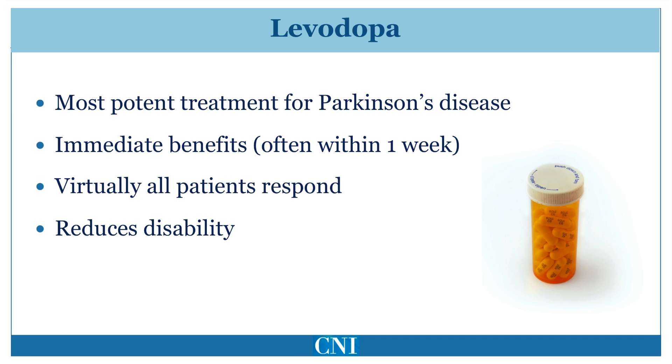Levodopa is the most potent and effective symptomatic treatment for motor symptoms in Parkinson's disease. It is the only anti-Parkinson medication which has been shown to actually reduce mortality, and it has also been shown to reduce disability. Almost all patients who have Parkinson's disease demonstrate significant improvement with Levodopa if an adequate dose is used.